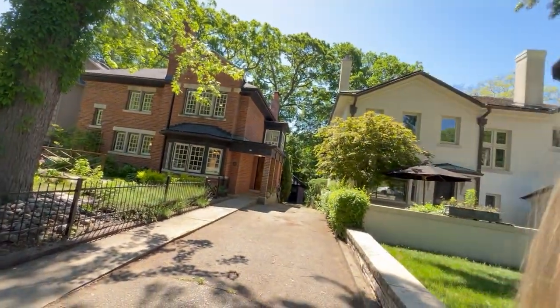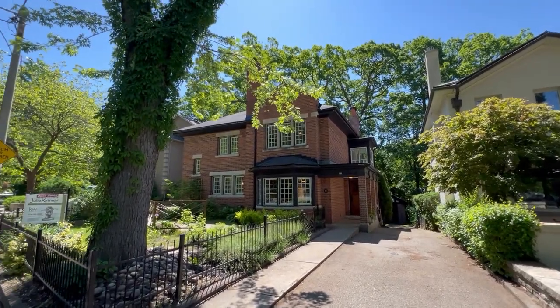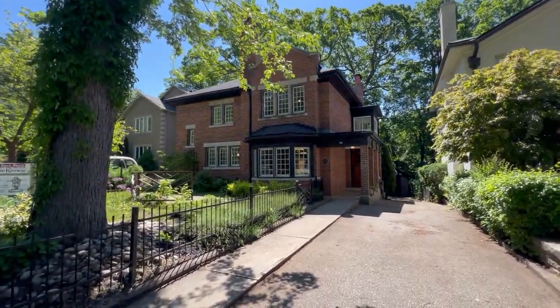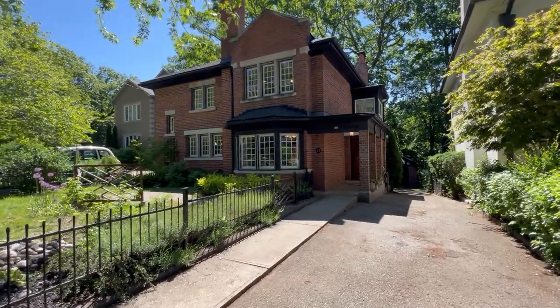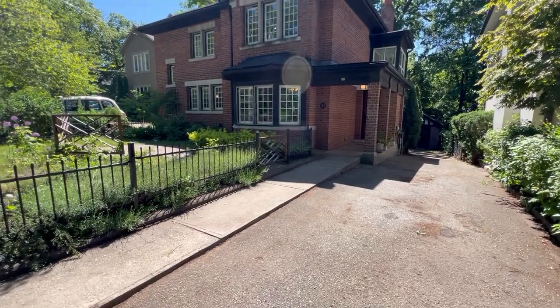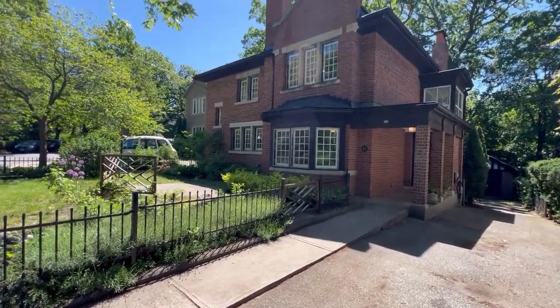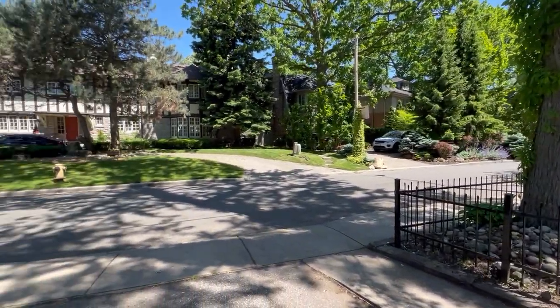Hi, it's Julie Kinnear of the Julie Kinnear team with Keller Williams Co-Elevation Realty, and I'm excited to show you this lovely, gracious home at 43 Castle Frank Crescent. From start to finish, the location is incredible — the backyard backs onto a conservation area, it's a 50 by 180 foot lot with lots of privacy, and it's an arts and crafts style home built in 1911 that retains a lot of its charming character.